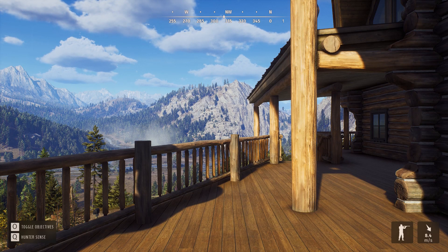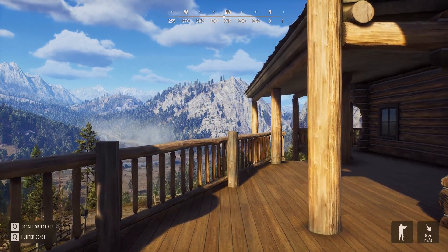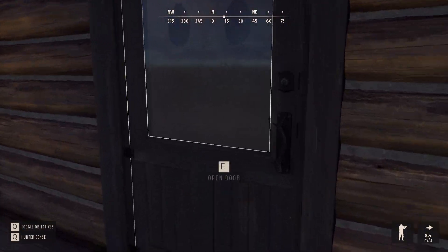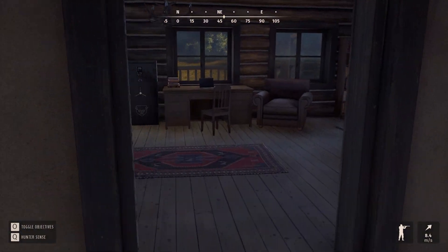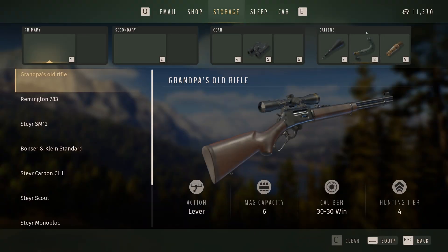Hi, this is Ron McTube. Today on Way of the Hunter we're going to be buying a brand new rifle, the Remington 1903. I've been looking in comments and this gun is popping up all the time — everyone's saying try it out, Ron — so that's what we're going to be buying today.